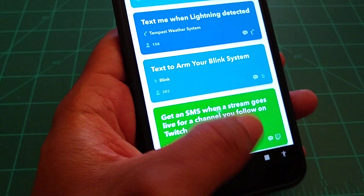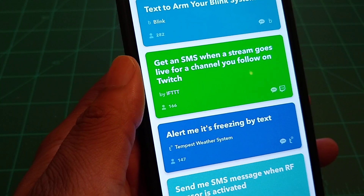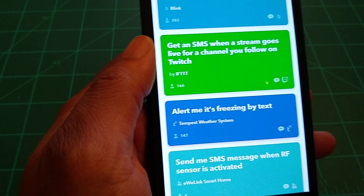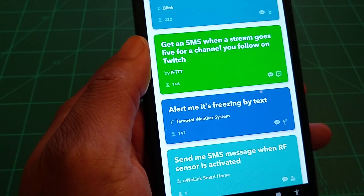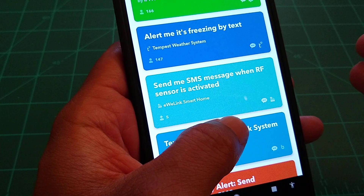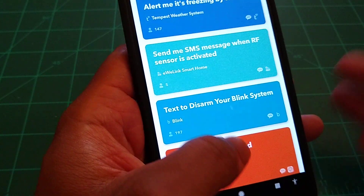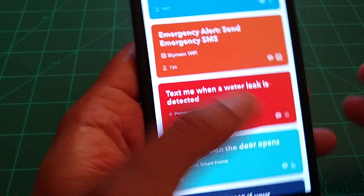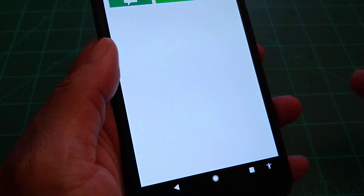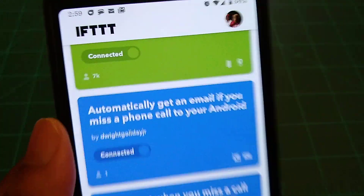You can get an SMS when a stream goes live for a channel you follow on Twitch — who knew you could get Twitch alerts for free! You also get all kinds of different emergency alerts via text message using this application called IFTTT.